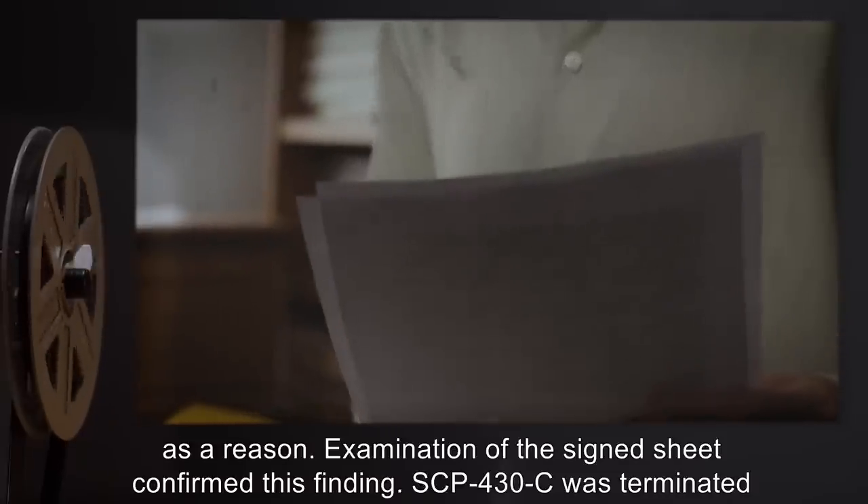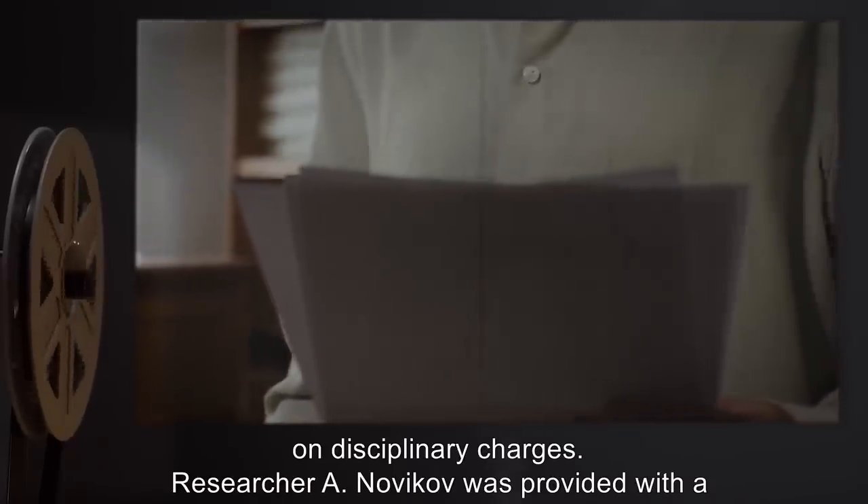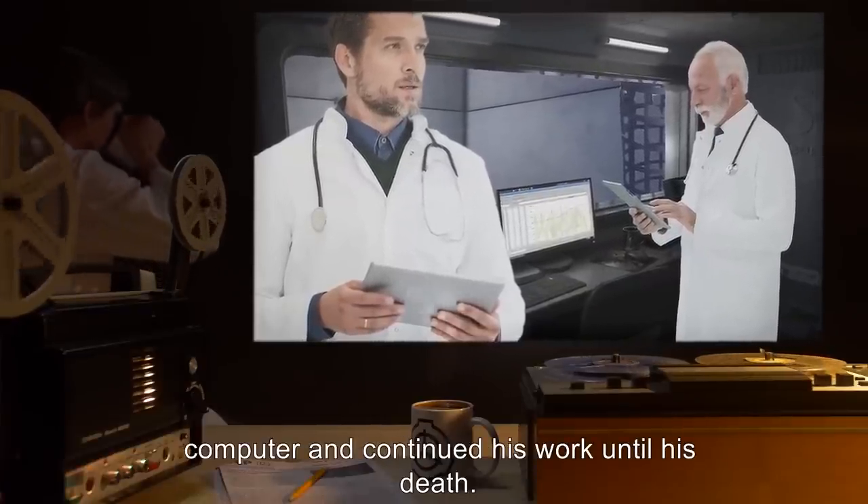Examination of the signed sheet confirmed this finding. SCP-430-C was terminated on disciplinary charges. Researcher A. Novakov was provided with a computer and continued his work until death.